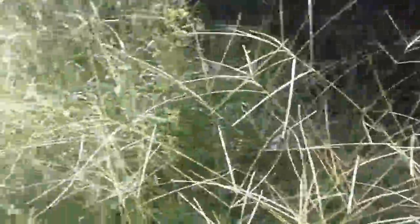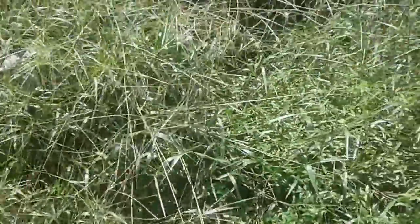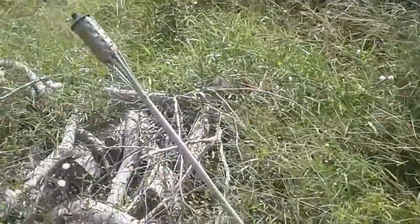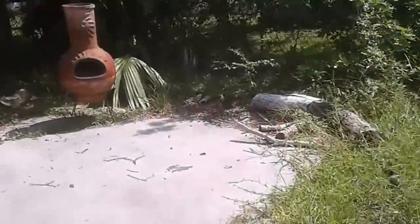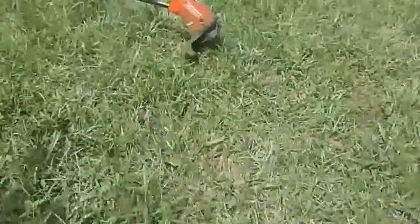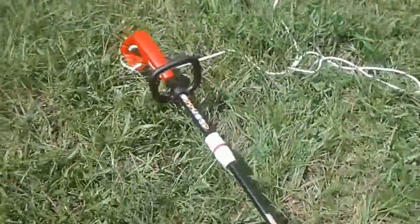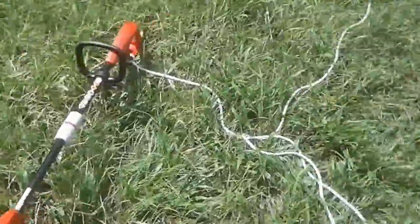This grass is so tall here, but the idea is to clear this out. Still formulating how I'm going to do that because it is quite a bit. I've got my little weed whacker here to try to whack all this stuff. It's too tall to mow right now, but once I get it under control — my son and I have been working over here — it's not too bad.